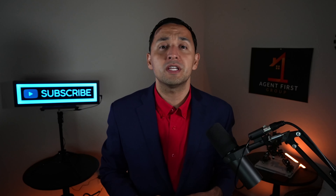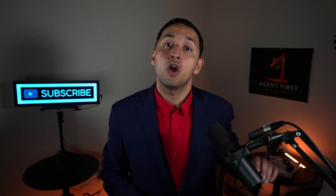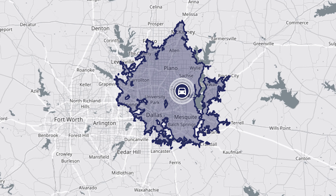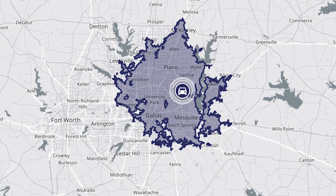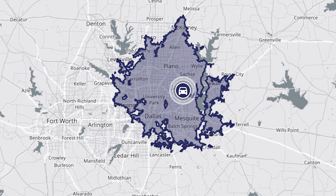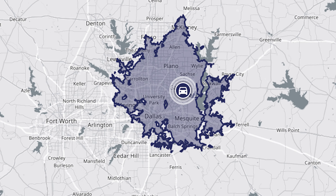I share those commute times to give you an idea of what the traffic situation looks like from Garland to the major points of interest, because at some point you're gonna find yourself going to Fort Worth, to Dallas, and the airport of course. But to give you a more day-to-day look at the traffic, check out how far you can travel in 30 minutes from Garland — you pretty much have the northeastern part of the Metroplex covered.